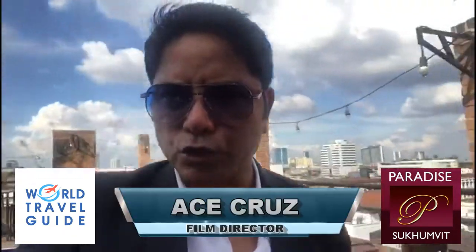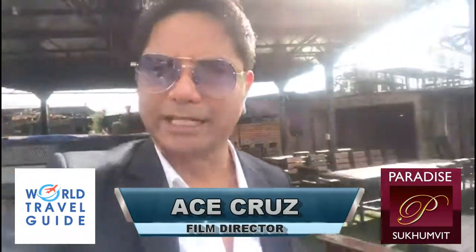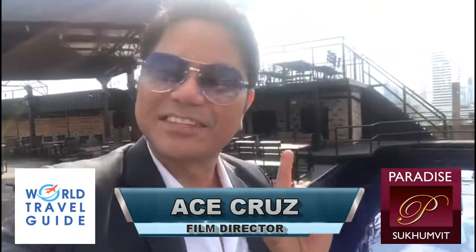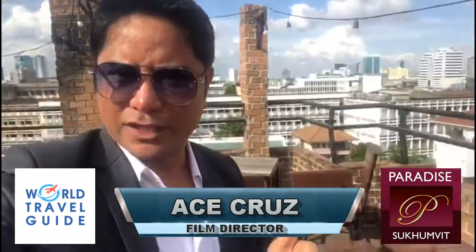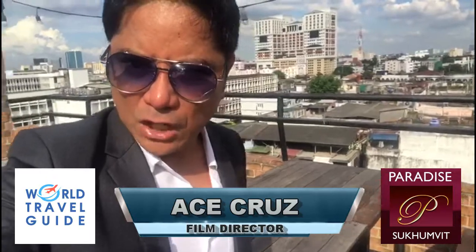Today's review is Paradise Sukhumvit Hotel, a newly renovated and refurbished hotel in Bangkok, Thailand. My favorite part of this hotel is the Sky Bar restaurant and the refreshing pool next to it, complemented with a beautiful view of the city. The Sky Bar is ranked as one of the top five in Bangkok.